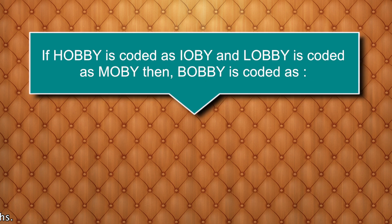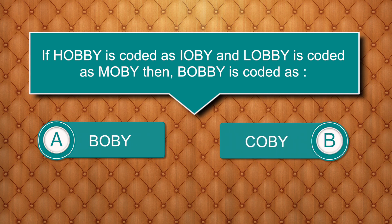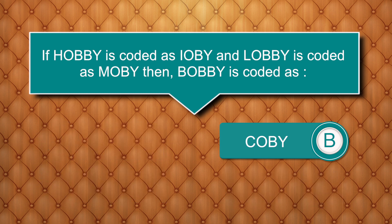If HOBBY is coded as I-O-B-Y and LOBBY is coded as M-O-B-Y, then BOBBY is coded as? Options are: B-O-B-Y, C-O-B-Y, N-O-B-Y, O-O-B-Y. Answer is C-O-B-Y.